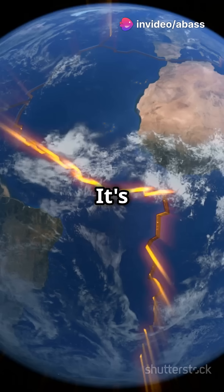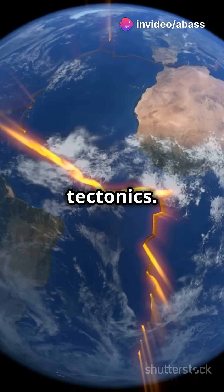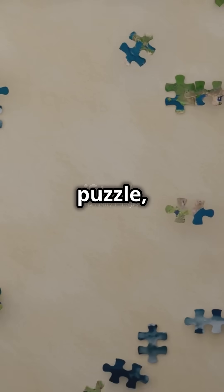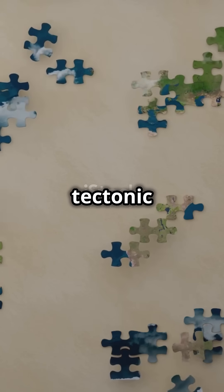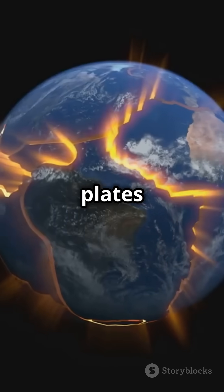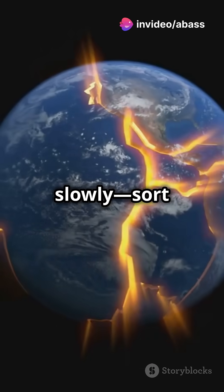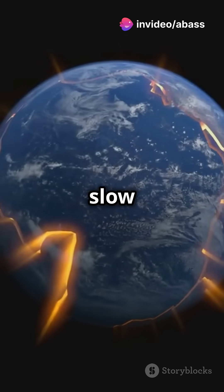But why? It's all because of something called plate tectonics. Imagine Earth's crust as a giant jigsaw puzzle, with each piece called a tectonic plate. These plates float on a layer of molten rock, moving very slowly, sort of like bumper cars at a super slow speed.